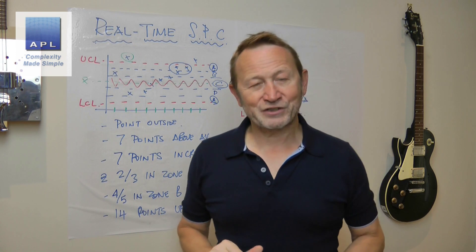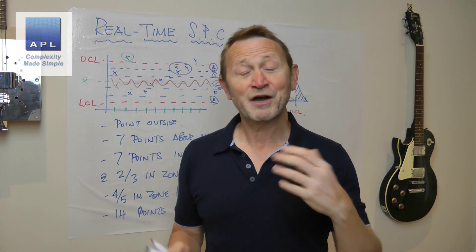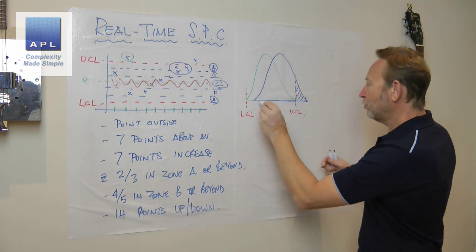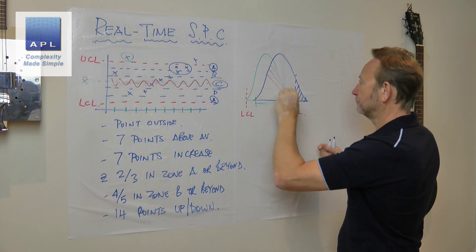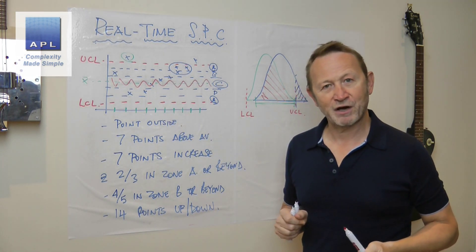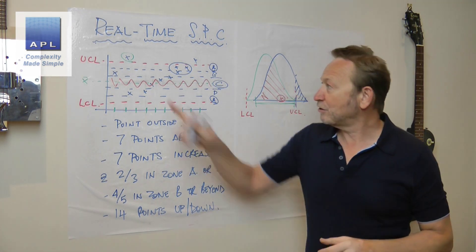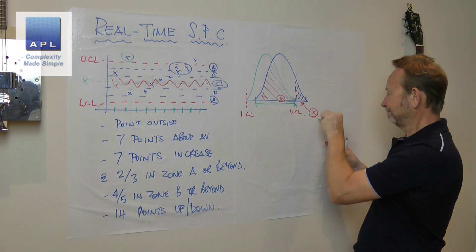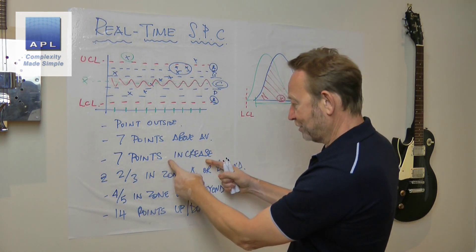Point number one: SPC is never real-time. It can't be, because you're sampling out of the process. Even if you measure every single data point, look at the overlap zone when a process shifts — even though the green distribution has shifted to the blue distribution, there's an awful lot of overlap. There's still a chance you'll get a data point that looks fine on your graph. That's why all of these rules exist — because getting one point outside the limits can be quite rare if the process hasn't moved that much. So of course you need the other, more subtle rules.